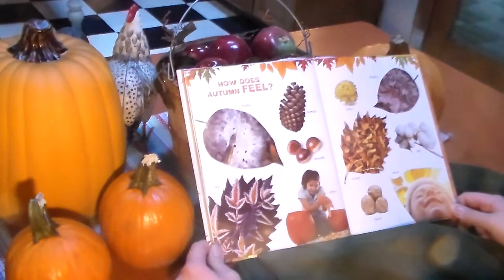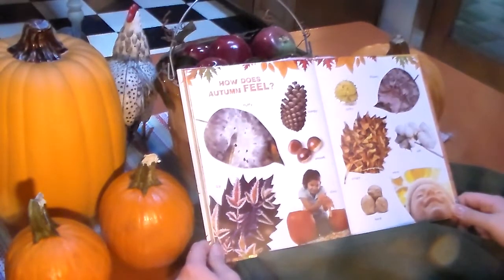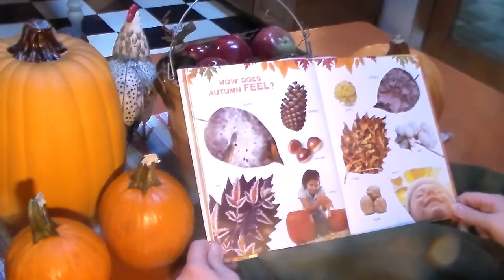How does autumn feel? Fluffy, bumpy, smooth, icy, slimy, spiky, slippery, crispy, warm, soft, and hard.